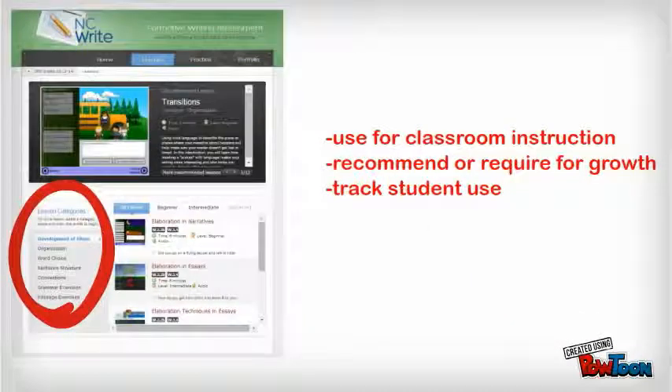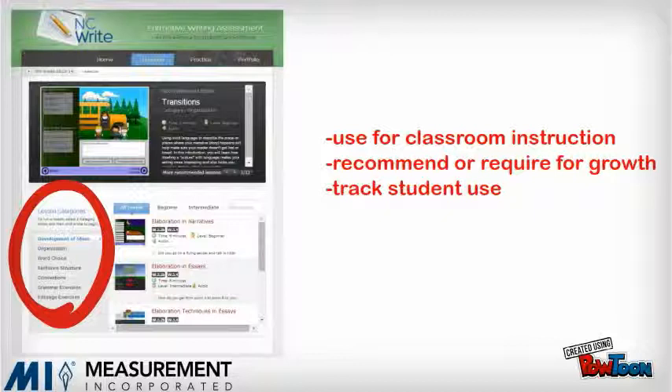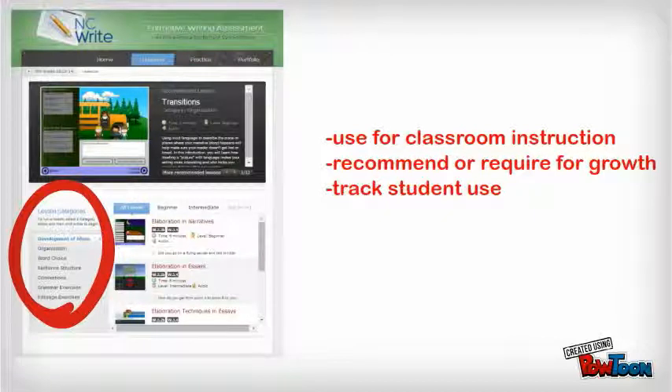Teachers can also use lessons for classroom instruction, recommend or require that students complete lessons during the writing process, and then track time spent by each student on lessons.